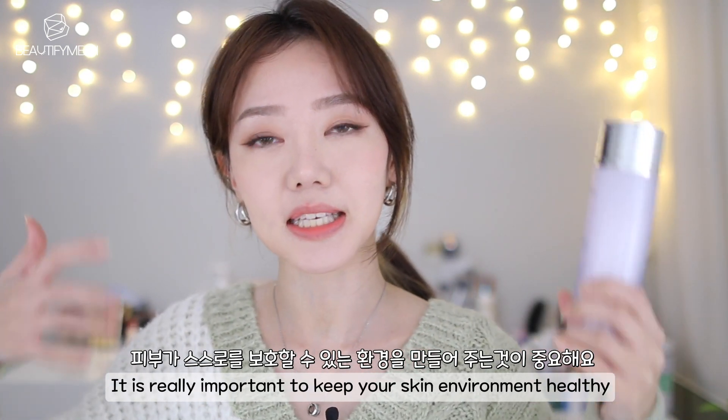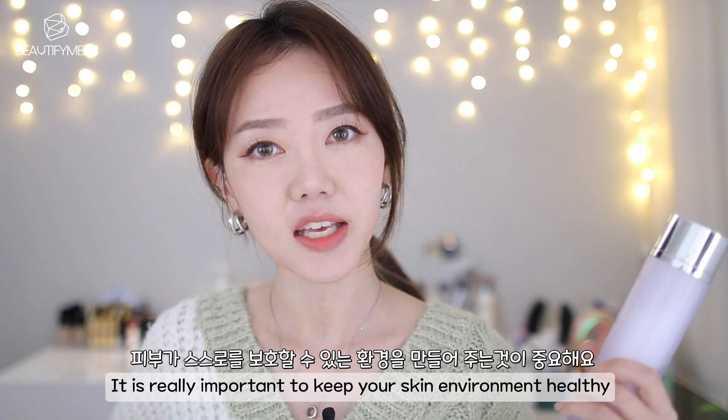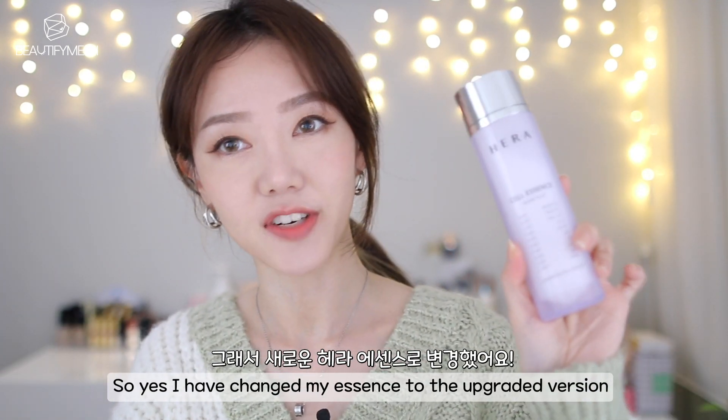It's really important to keep your skin environment healthy. So yes, I have changed my essence to the upgraded version.